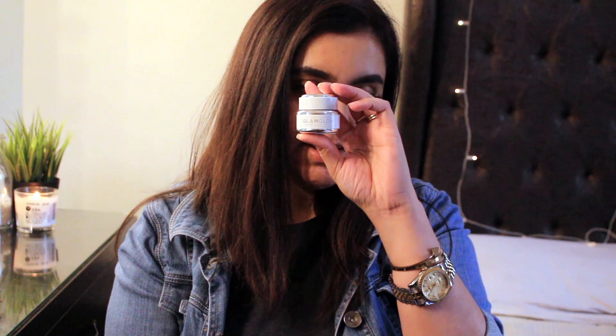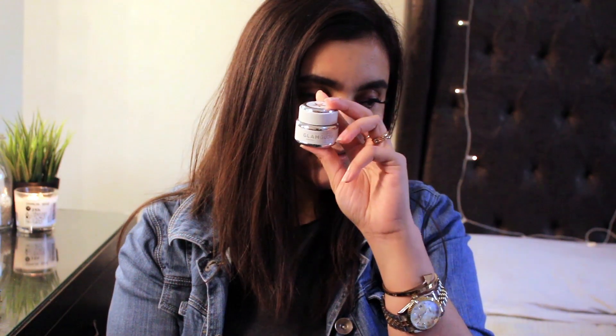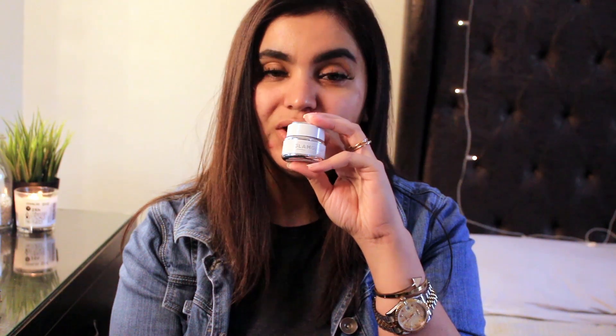The next products I'm going to talk about are treatment products like masks. The first one is this GlamGlow Clearing Treat. I know you're not going to see it if I keep it so far — it's the travel size, that's why it's not very visible. This mask is so expensive so I wanted to give it a try, and I got the travel size which was about eight KD or seven and a half. This is a charcoal-based mask.